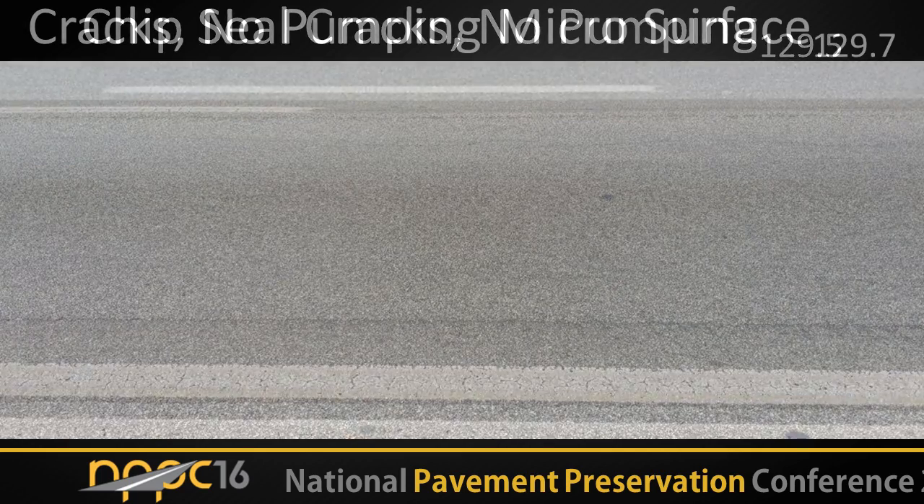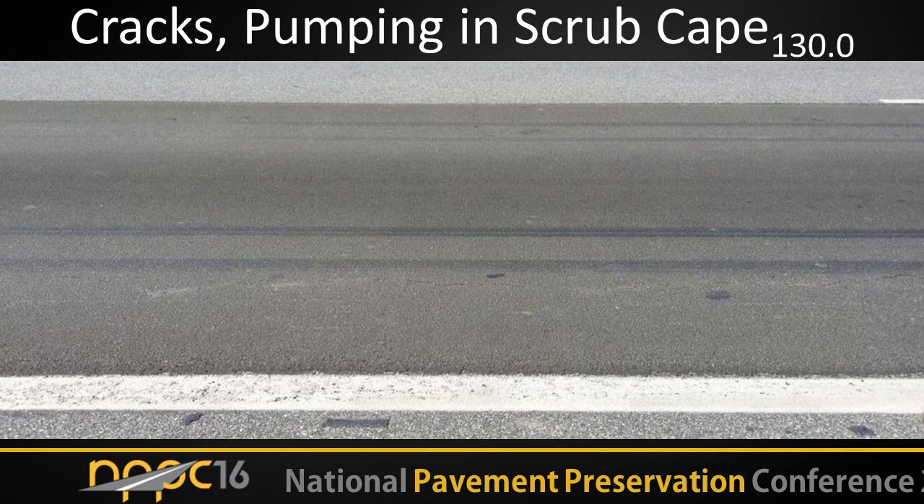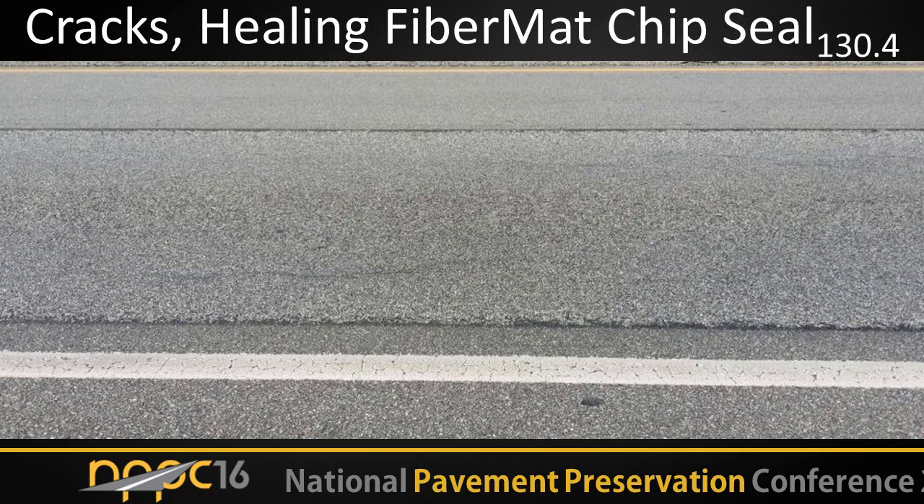We have cracks but no pumping in the microsurface at 129.7. We have cracks and pumping in a scrub CAPE section, but this is in a location with some truck activity and logging — primarily in the outside wheel path. This is a high-traffic application with over 14,000 ADT in four lanes, so we're really giving these surfaces a workout. We have cracks and healing in the fiber mat chip seal — the fiber mat chip seal has a double emulsion shot with fibers applied, and we're seeing the same kind of healing as in the chip seal that was crack sealed beforehand. That's a pretty interesting observation.